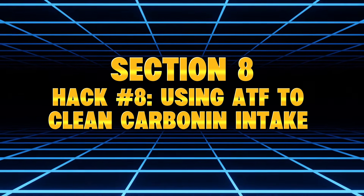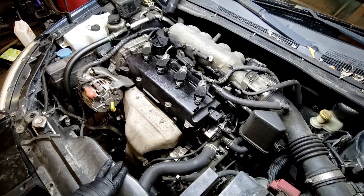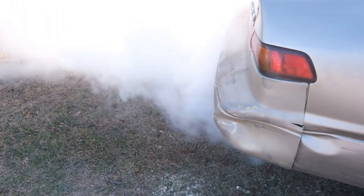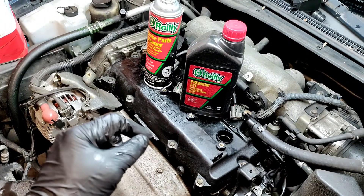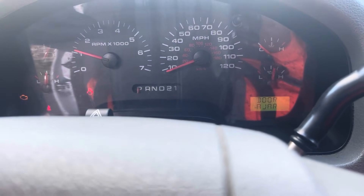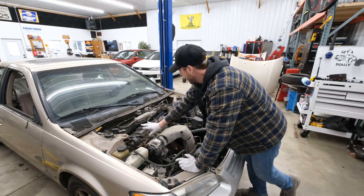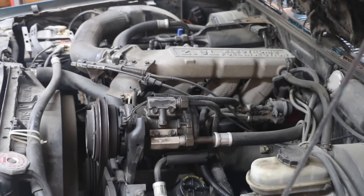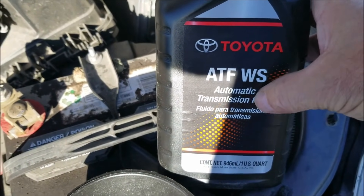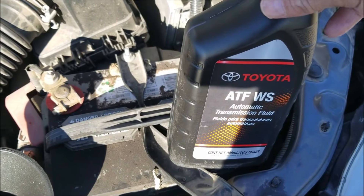Hack Number 8: Using ATF to clean carbon in the intake — this one works, but never do it on modern engines. Old mechanics would slowly pour ATF into the throttle body — thick white smoke fills the air, carbon blasts out of the exhaust, engine feels like new. This was a classic Italian tune-up trick. I tested it on an older port injection engine. Result: massive smoke, like a fog machine, but it did remove carbon — smoother idle, cleaner throttle response, less hesitation. On modern engines with catalytic converters, O2 sensors, EGR valves, or GDI injectors, this hack is dangerous. Burning ATF creates ash, and ash destroys O2 sensors, catalytic converters, and turbochargers. Verdict: works, but only for older cars without sensitive exhaust systems. For modern engines, use intake cleaners designed for combustion.